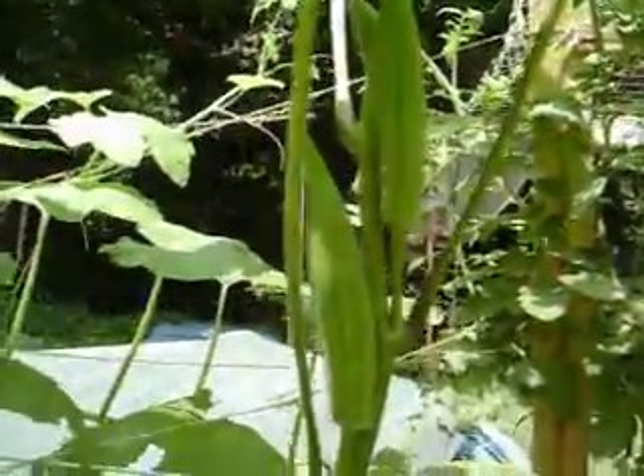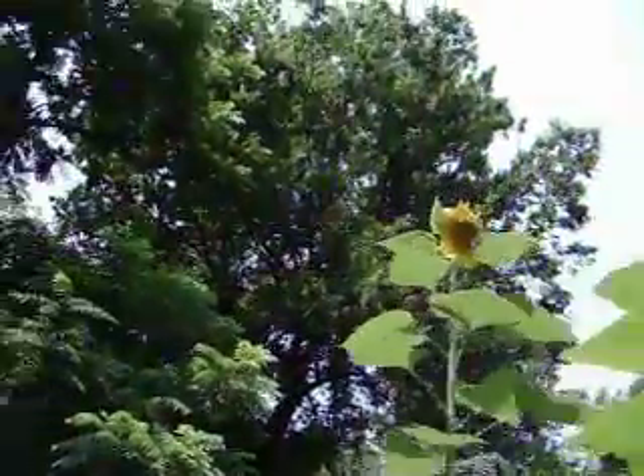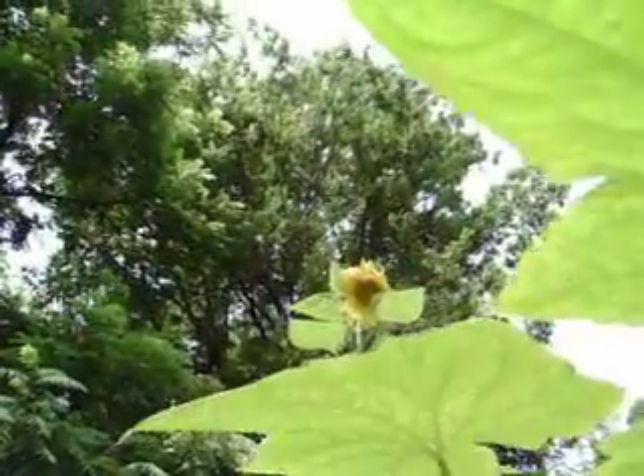The beans are finally beginning to climb. You can see there is okra coming in. I took that vine all the way across and now it is going to climb the sunflower — which, by the way, has burst open. You can see that the sunflower has burst open.